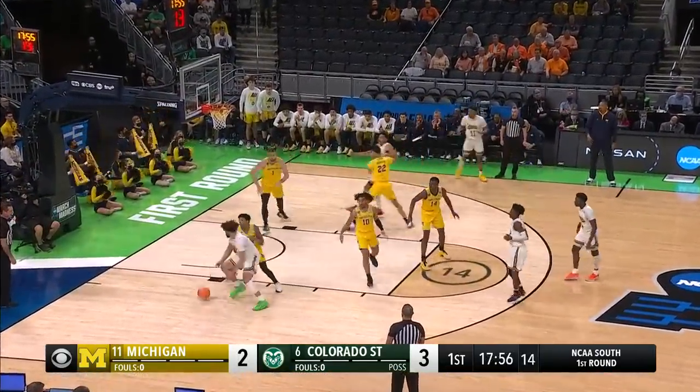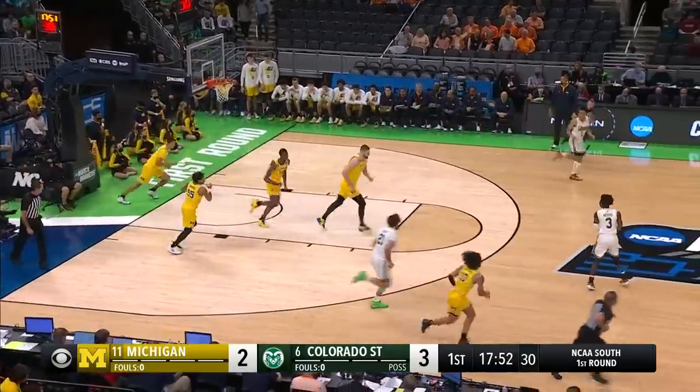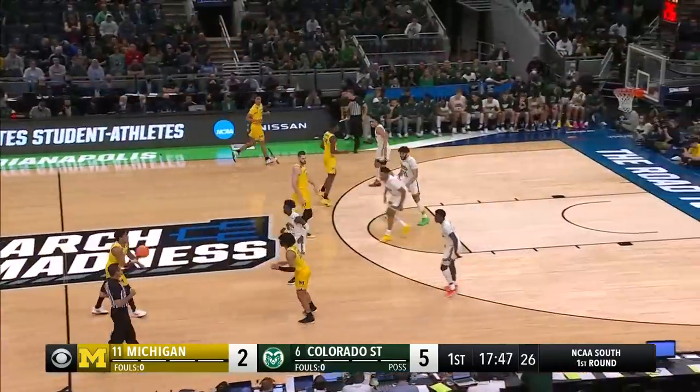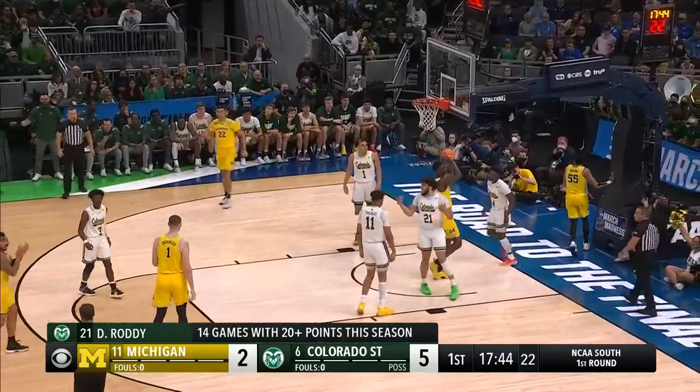Roddy's got the smaller Brooks on him. He's got to go fast. Oh, the touch from David Roddy. The other way — count it, and a foul.